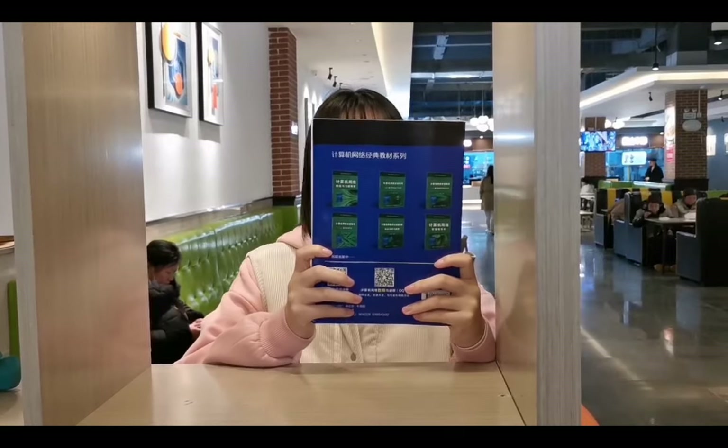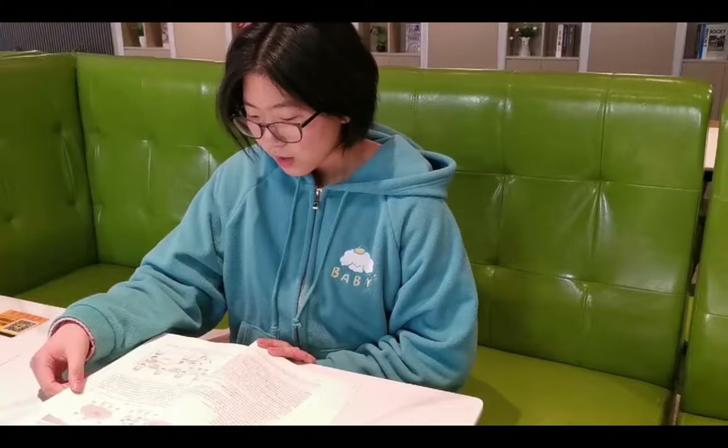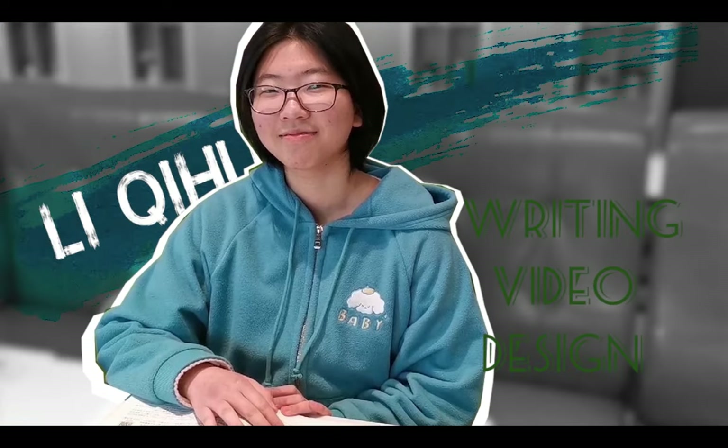Luo Hiting is a lovely and cheerful girl. She was in charge of document writing, slide making, and design in the team. Li Qihui is a girl with a strong sense of responsibility. She was in charge of video editing and design in the team.